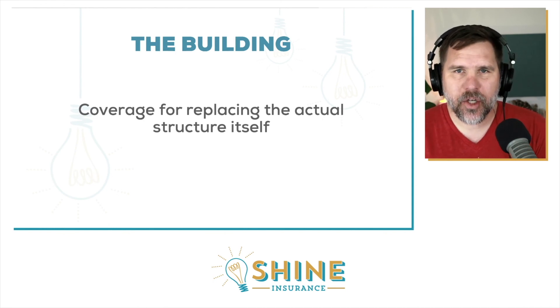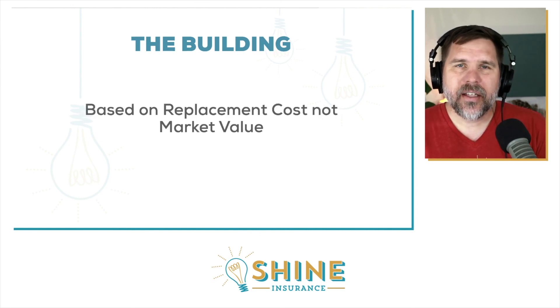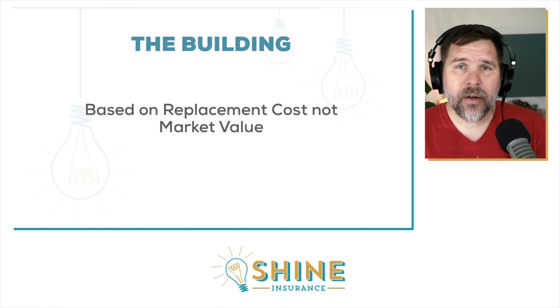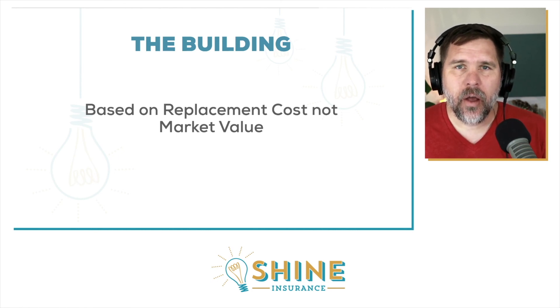Building coverage is coverage for replacing the actual structure of your building. The most important thing to understand is that insurance is based on replacement cost, not market value. It does not matter if you bought the property for $5,000, $50,000, or $500,000. What matters is how much it would cost to replace that structure — that is what insurance is based on.